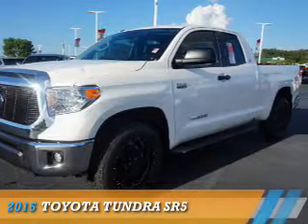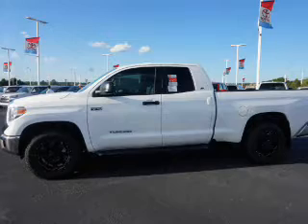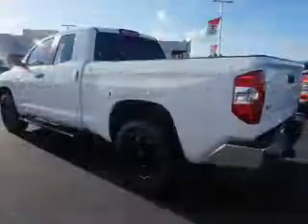Presenting the 2016 Toyota Tundra. It's powered by 4-wheel drive, a 5.7-liter 8-cylinder engine, and an automatic transmission.